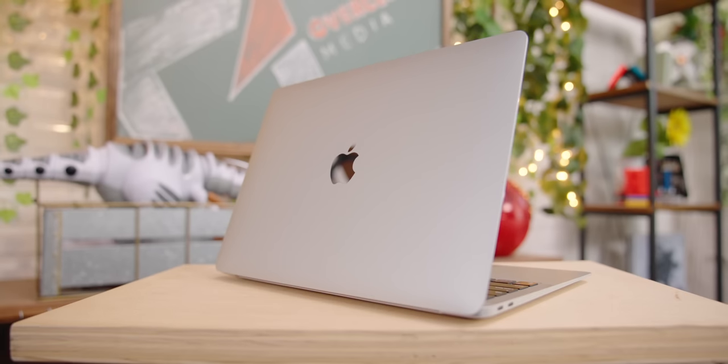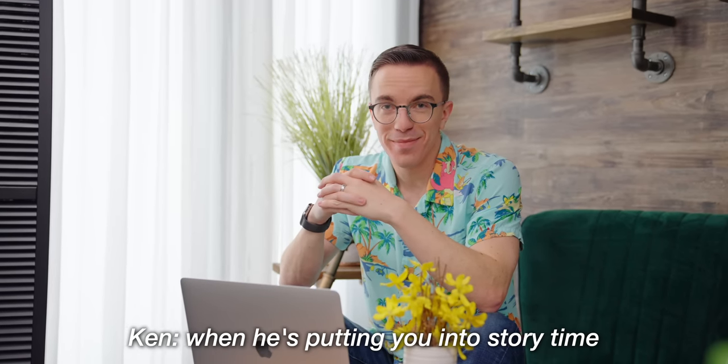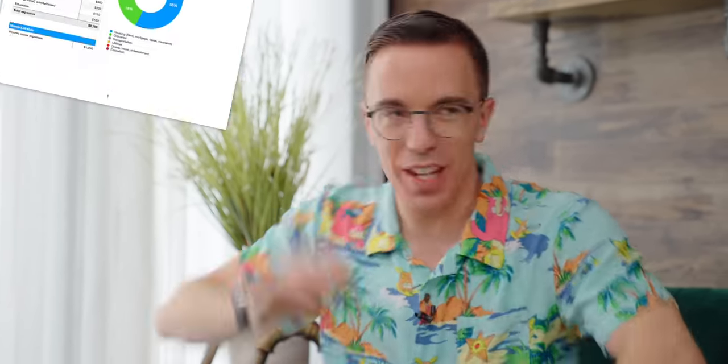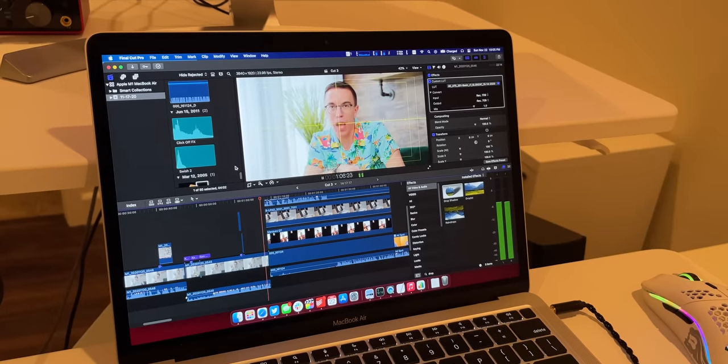I'm going to do my best in this video to not just give you the hype and just explain over and over again, 'oh my gosh, it's so fast,' even though that's what I want to say. But the baseline — what you expect out of a laptop — is now different. I think that's the thing that has really landed with me. We're still in the intro right now. I haven't even begun the actual video. This is just the preamble before I show you charts and benchmarks and how I've edited this entire video on the base model MacBook Air.